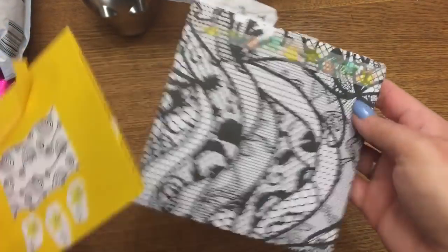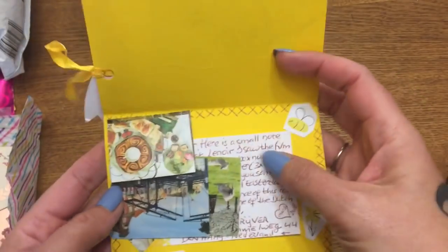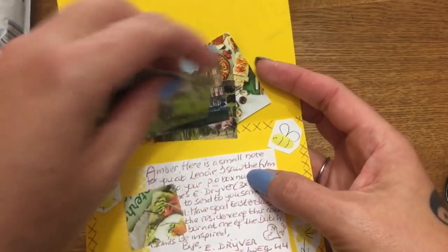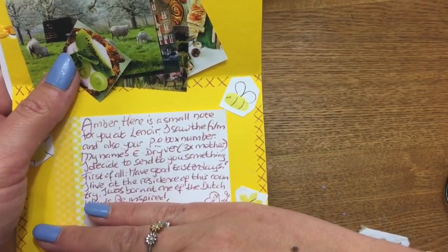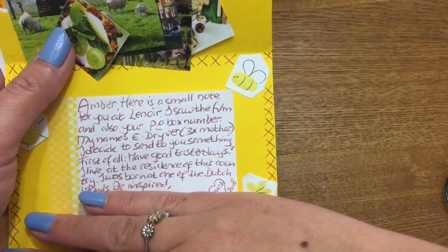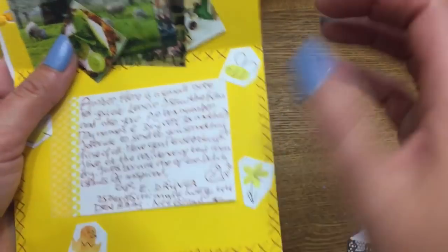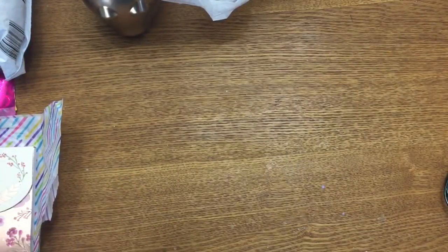This one had such a pretty envelope that looked different, and then I saw the stamp — the Netherlands! There are really cute little pictures that I'm going to use on something. The small note says: 'Hi Ember, I saw the film and also your PO box. My name is E. Driver. Have good Easter days — I live in this country, I was born at one of the Dutch islands. Be inspired, bye-bye.' I love hearing where everybody's from.